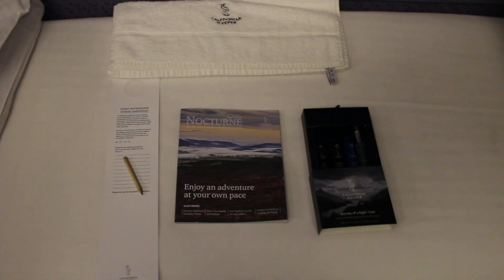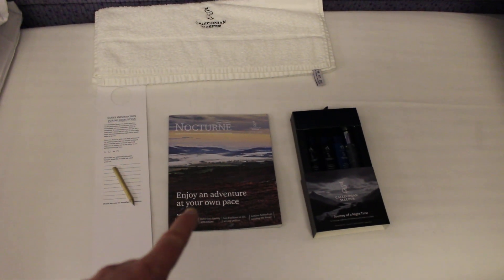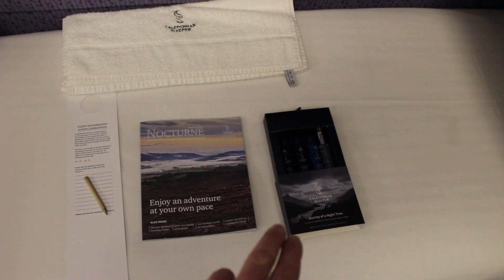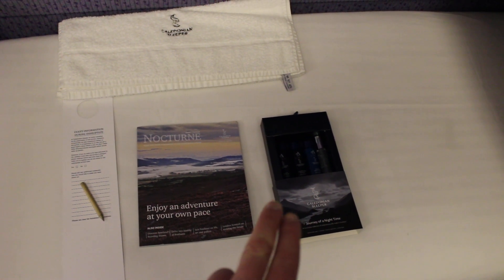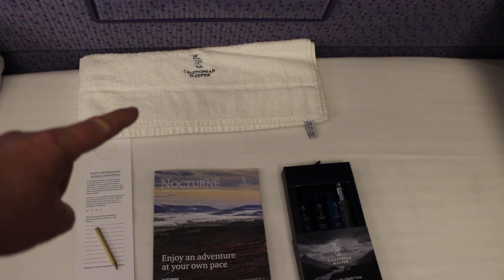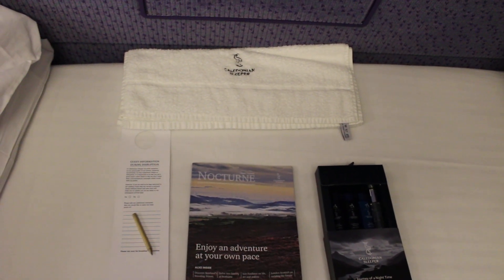We have a bed here and we get a Nocturne magazine. We also get a little complimentary travel pack which has some hand and body lotion, shampoo, conditioner, and also a towel which is provided.